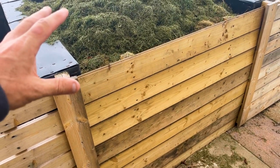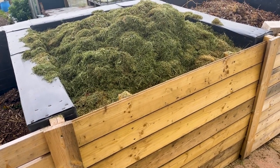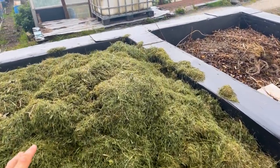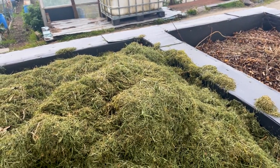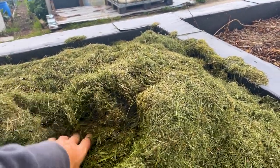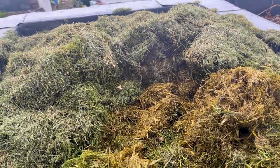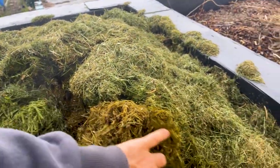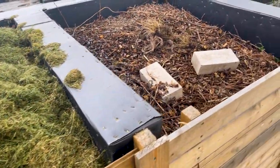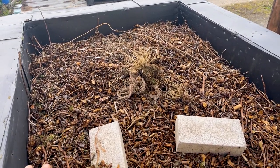There are three loads of grass in here — we use that for mulching and as a nitrogen source for compost making. It's wet but it's boiling. If I open this up, you can see the steam coming out of it — it is absolutely boiling. This will be a good nitrogen source.